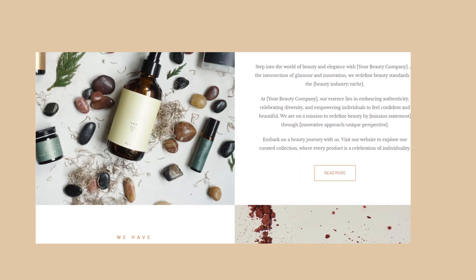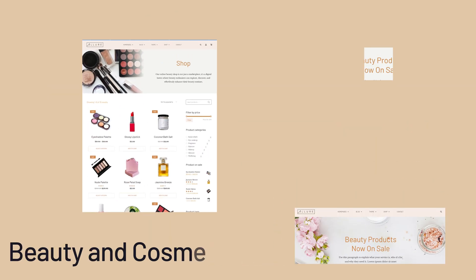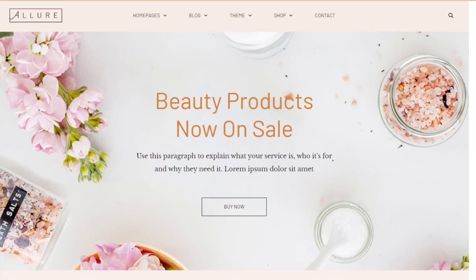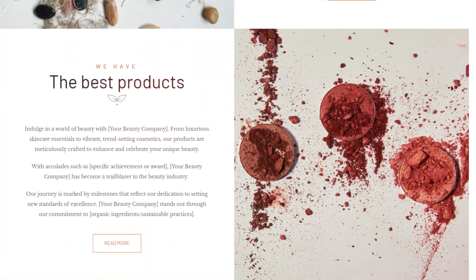Introducing Allure, a stunning new theme for Thrive Theme Builder, designed specifically for the beauty and cosmetics industry. Whether you're a makeup artist, a beauty blogger, or skincare specialist, Allure offers a perfect blend of elegance and functionality to showcase your brand.